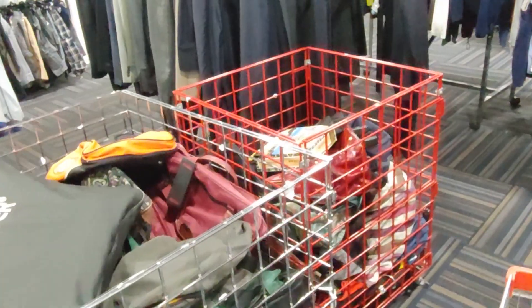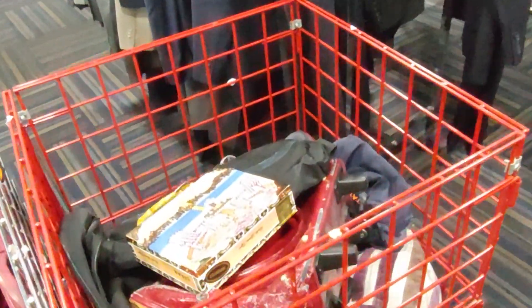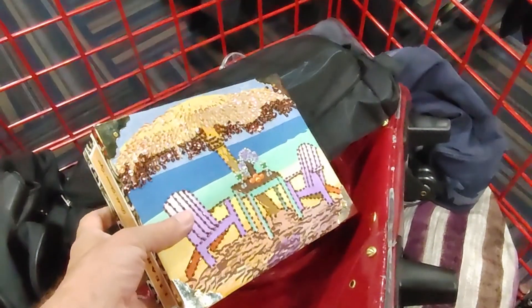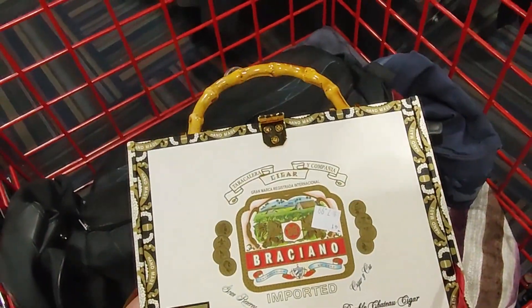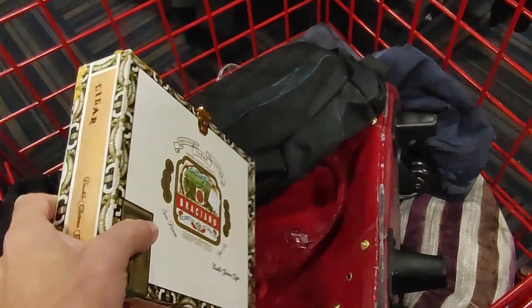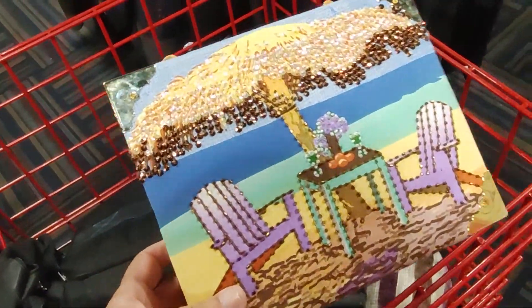I saw some bins with purses and tote bags, but I wasn't interested in those. I was interested in this cigar box purse — it was $7.99. Did you know a company actually makes these? They're not homemade, and they go for about twenty-five dollars.